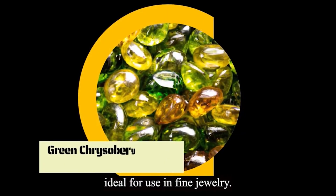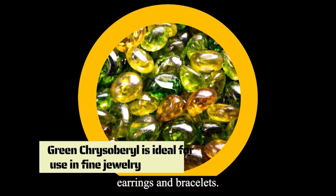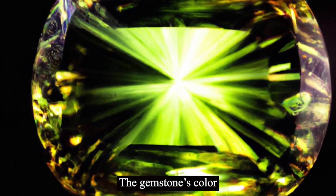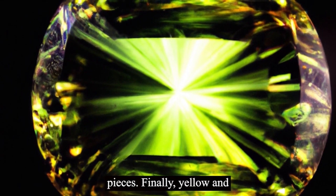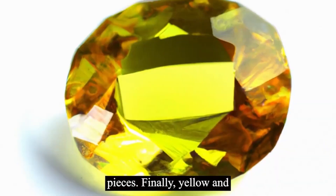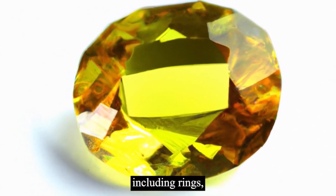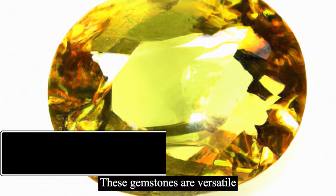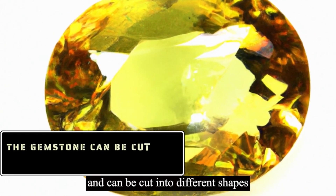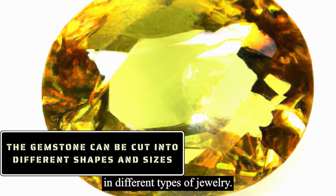Green chrysoberyl is ideal for use in fine jewelry, such as necklaces, earrings, and bracelets. The gemstone's color and high level of brilliance make it a popular choice for statement pieces. Finally, yellow and brown chrysoberyl gemstones are used in a variety of jewelry, including rings, pendants, bracelets, and earrings. These gemstones are versatile and can be cut into different shapes and sizes, making them ideal for use in different types of jewelry.